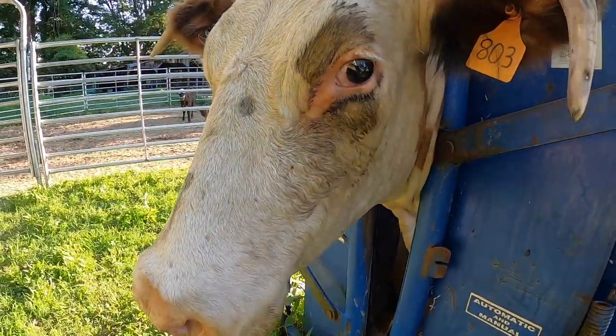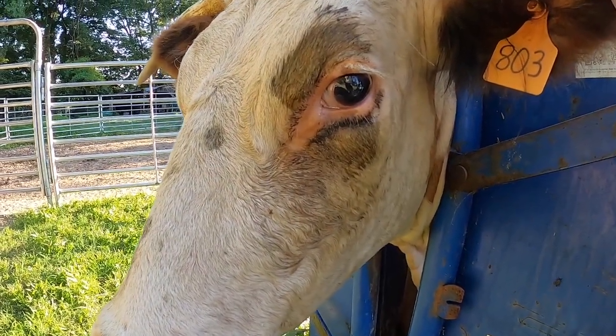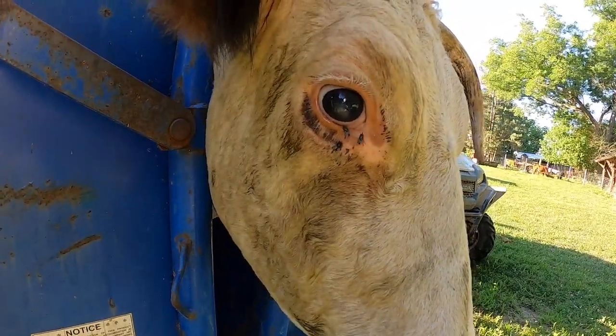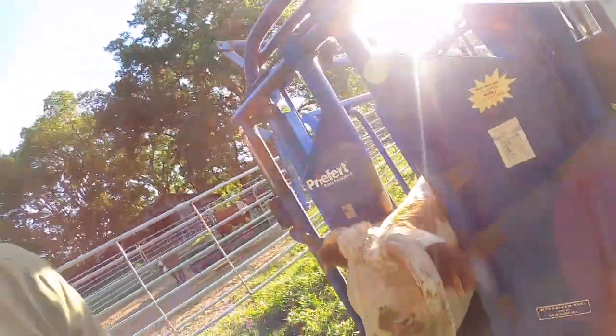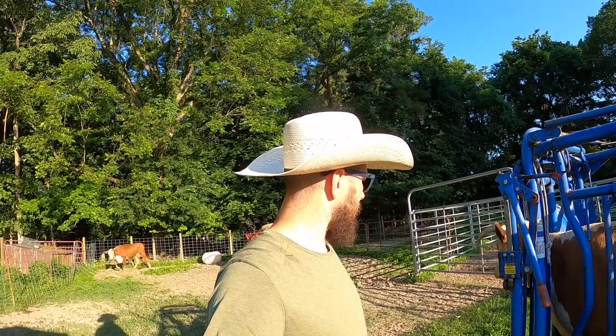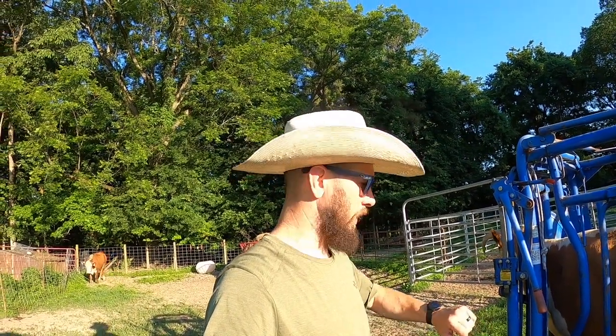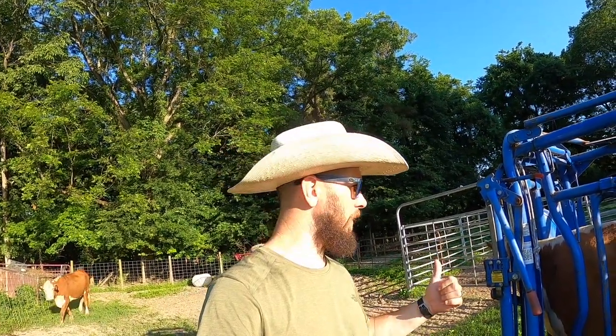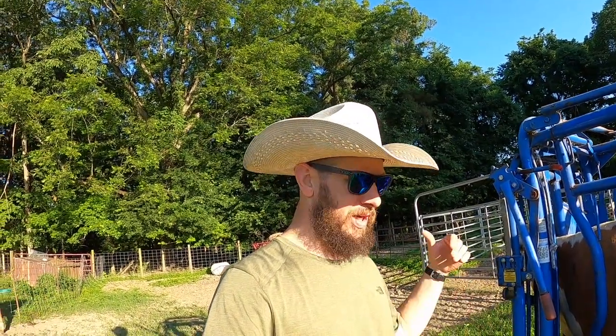Thankfully this one does not have bad lesions on either eye, but it's got a mild one on the right side. And it's these freaking flies. Fly control is another important component to preventing or controlling pink eye. You can see they do not have fly tags right now, but we're using fly spray when we're around feeding the herd, fly control mineral, and we also have back rubbers set up where they can try to keep these flies off. Yeah, flies are a big nuisance when it comes to pink eye.